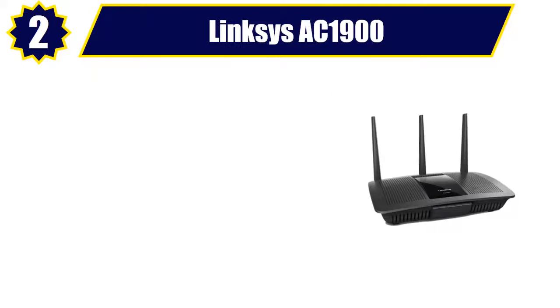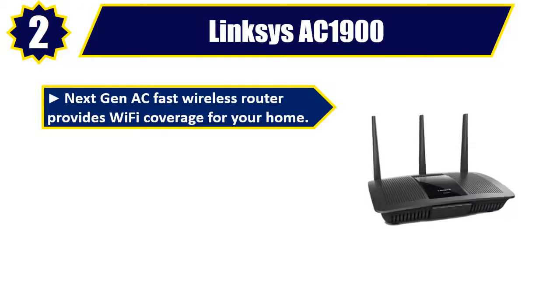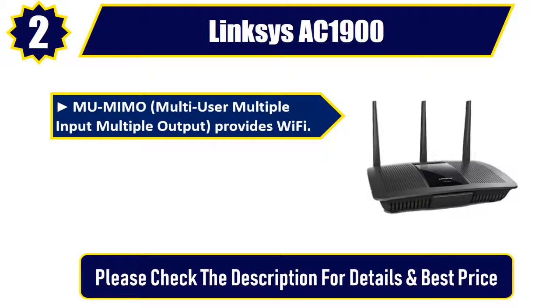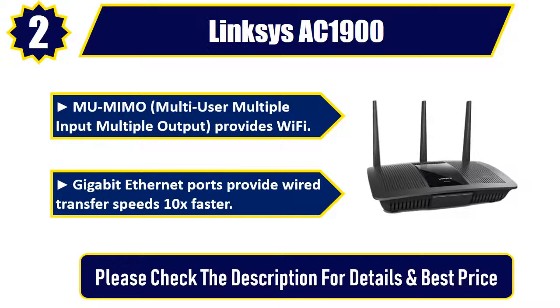Number 2: Linksys AC1900. Next Gen AC Fast Wireless Router provides Wi-Fi coverage for your home. Enjoy 4K HD streaming, gaming and more in high quality. Dual-band Wi-Fi speeds up to 1.9 gigabits per second — 2.4 gigahertz at 600 megabits per second plus 5 gigahertz at 1300 megabits per second. MU-MIMO (multi-user multiple input multiple output) provides Wi-Fi. Gigabit Ethernet ports provide wired transfer speeds 10x faster. Please check the description for details and best price.